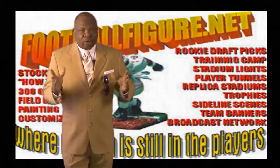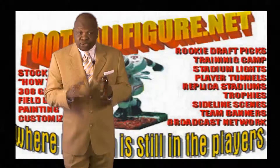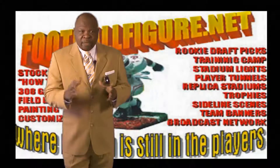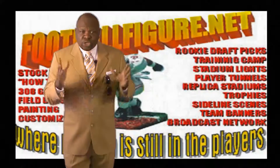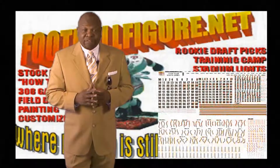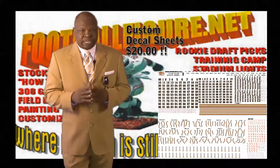Let's not stop there. Our decal sheets feature front and back numbers from $0 to $99, shoulder numbers, helmet logos, pant stripes, shoe decals, and nameplates — normally at $25 per sheet, now $20 per sheet.